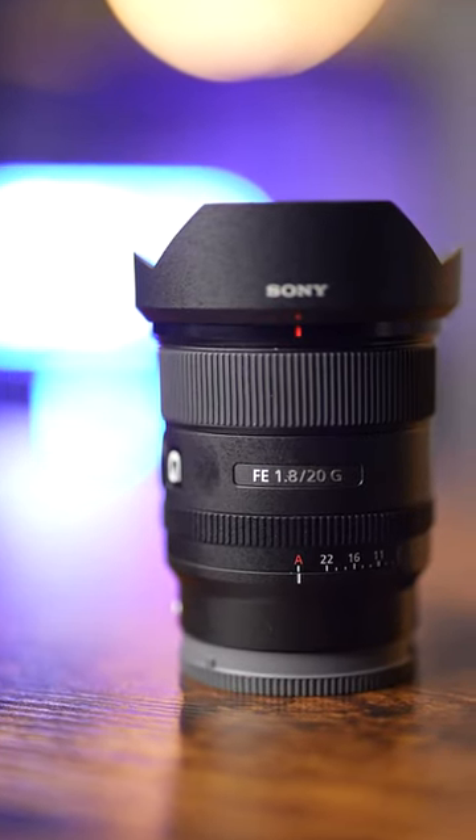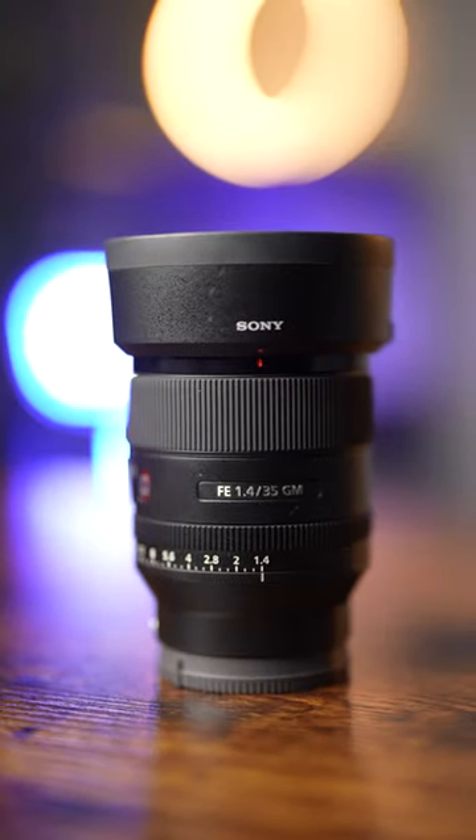If you already have a camera and are looking for a great lens, check out the 20mm f1.8 G, which is on sale for $100 off, or one of my personal favorites, the 35mm f1.4 GM lens, which is also $100 off.